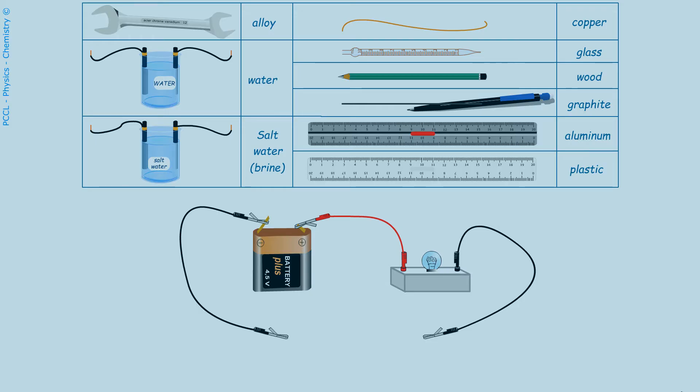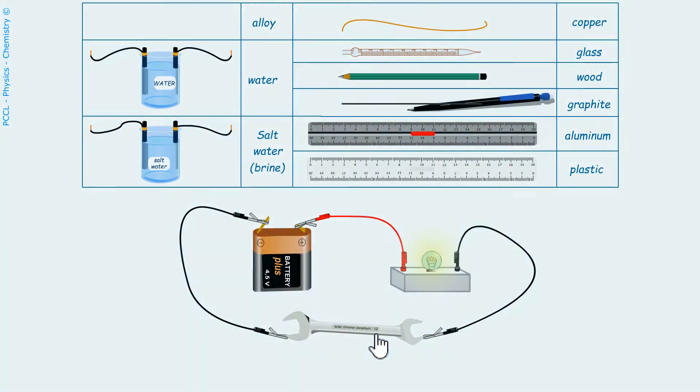The experiment is easy here. If the bulb lights up, it is because what we put between the two alligator clips conducts the electric current. Therefore, this metal alloy is a conductor.